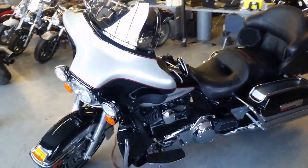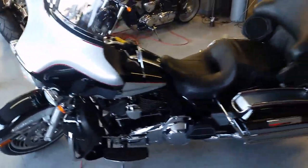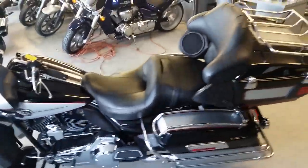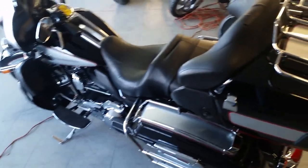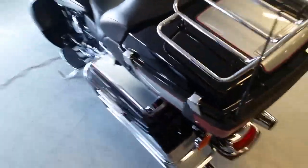At Approval Powersports, we have guaranteed financing for every Harley-Davidson we have. Today we have a 2010 Harley-Davidson Electroglide Ultra Classic for sale. This thing's in vivid black and brilliant silver.